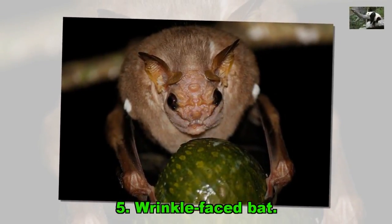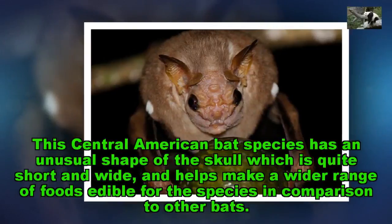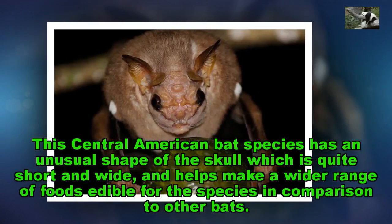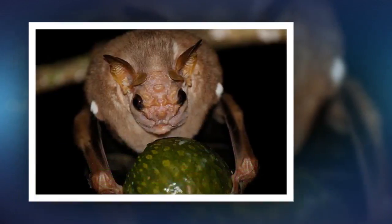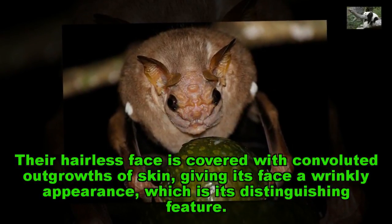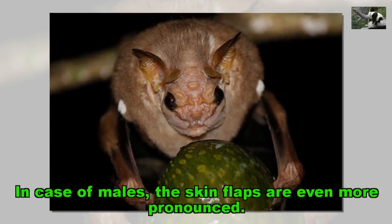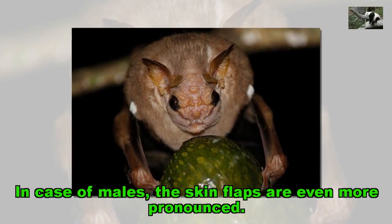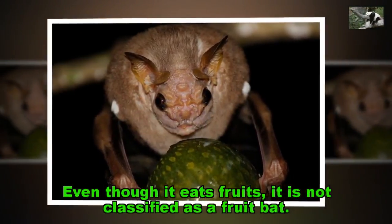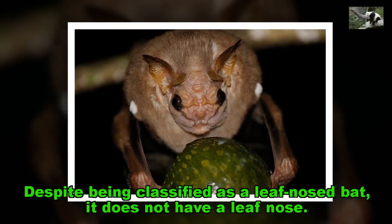Wrinkle-faced Bat. This Central American bat species has an unusual shape of the skull which is quite short and wide, and helps make a wider range of foods edible for the species in comparison to other bats. Their hairless face is covered with convoluted outgrowths of skin, giving its face a wrinkly appearance, which is its distinguishing feature. In the case of males, the skin flaps are even more pronounced. Even though it eats fruits, it is not classified as a fruit bat. Despite being classified as a leaf-nosed bat, it does not have a leaf nose.